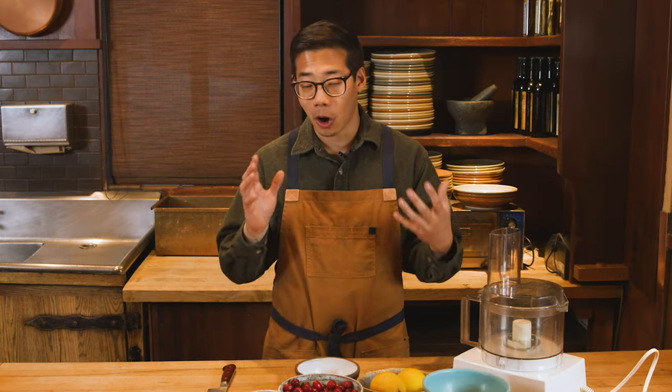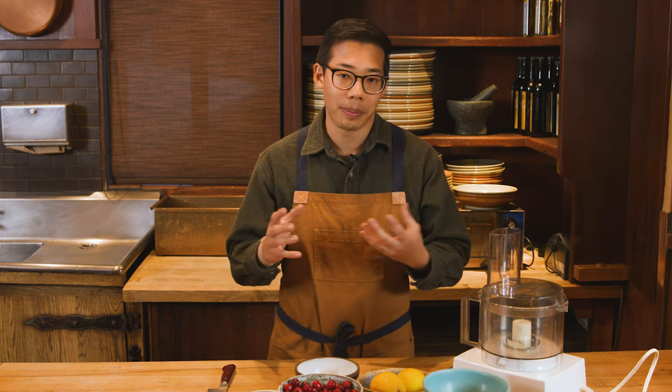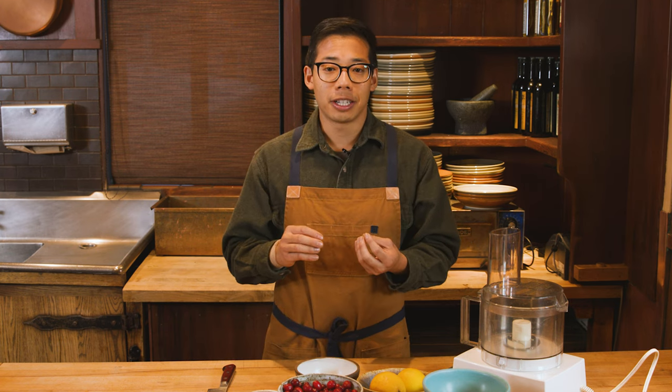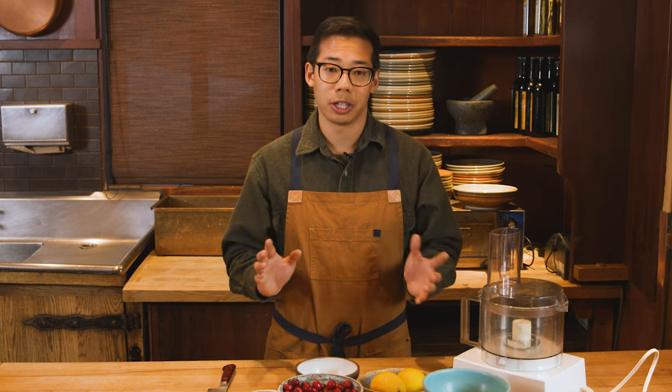This cranberry relish is such an important part of the Thanksgiving meal. I love Thanksgiving food, but it tends to be on the richer side, the fattier side, the very carby side. What cranberry jelly or cranberry sauce does for the meal is it brightens everything up — it gives a little pop of acidity and sweetness and brightness, and it just makes the whole plate come alive with flavor. It's so delicious.